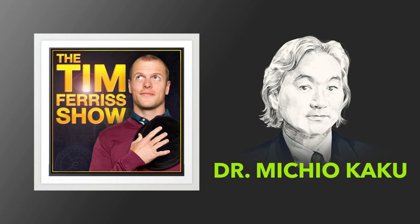Hello, boys and girls, ladies and germs. This is Tim Ferriss, and welcome to another episode of the Tim Ferriss Show. My guest today is Dr. Michio Kaku. He is a professor of theoretical physics at the City College of New York, co-founder of String Field Theory, and the author of several widely acclaimed science books, including Beyond Einstein, The Future of Humanity, The Future of the Mind, Hyperspace, Physics of the Future, Physics of the Impossible, and his latest bestseller, The God Equation: The Quest for a Theory of Everything. So we will have no shortage of things to discuss.